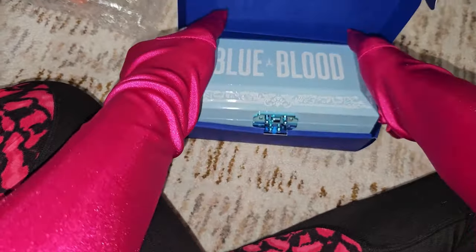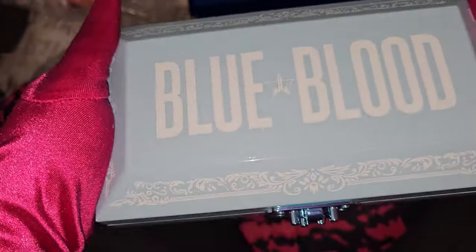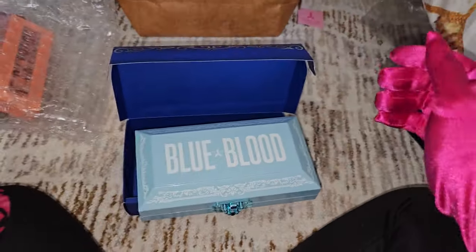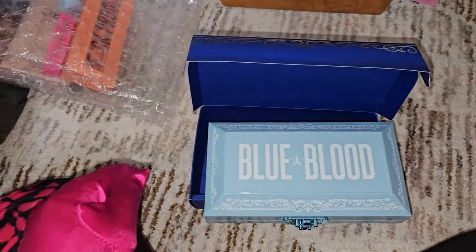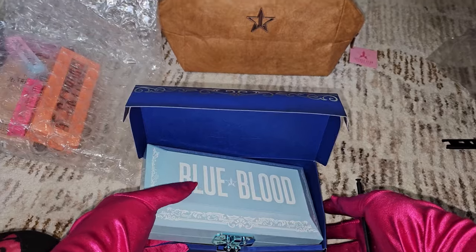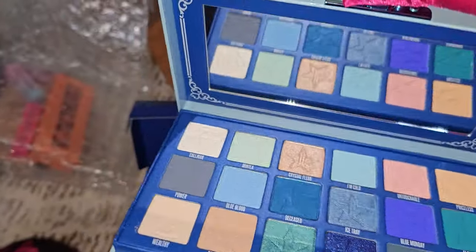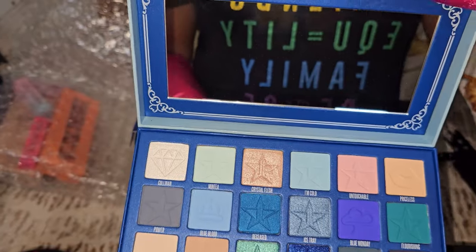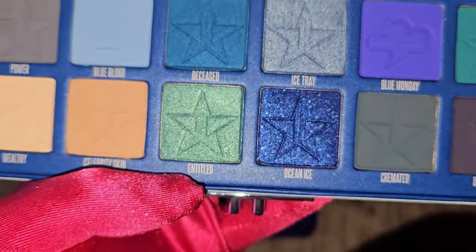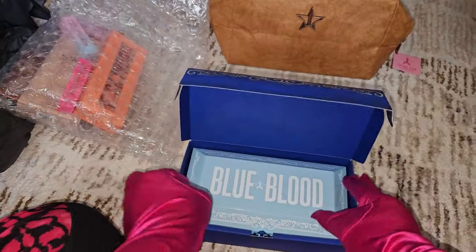The Blue Blood palette has coffin-inspired packaging — look at those details! Let me just adjust my eyeglasses, sorry. Okay, we do have the Blue Blood palette here, retailing at $52. Oh look at that — ocean ice! Love that.